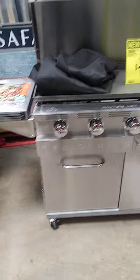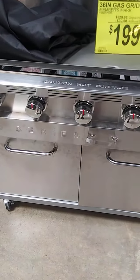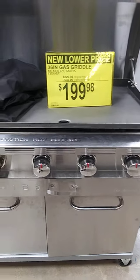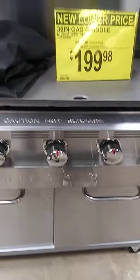Here's a nice grill — even at the higher price I'd buy it. It's on sale for $199.98, but the regular price is $229.98, so you save $30. That's a nice grill.